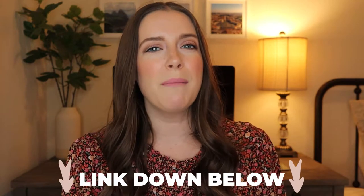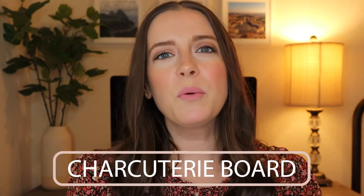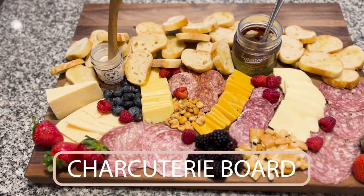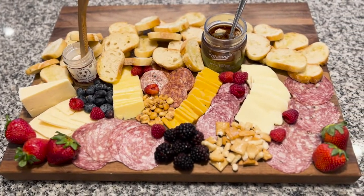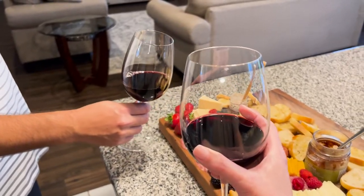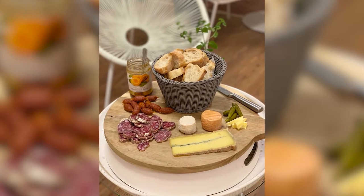Another great gift is a charcuterie board — a board that you would assemble meat, cheese, crackers, fruit, and other small finger foods on. These are great for enjoying on a night in at home with a bottle of wine or when having people over. As an added bonus, these boards can also double as a serving tray for appetizers and snacks, and they look beautiful as a centerpiece on the kitchen island or dining room table.